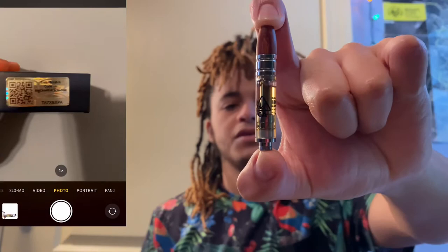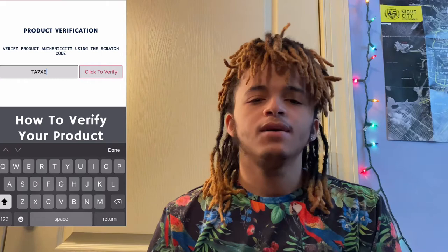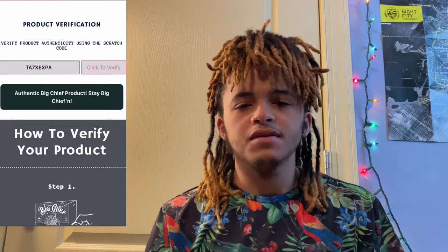We're going to be hitting this Blue Dream off of my Yocan Candy Pro. Just before I take a hit, I want to say thank you to the new and current subscribers — I just saw this morning that I reached 200 subscribers. I really do appreciate y'all. I got two bong sessions coming out for y'all, just stay tuned.